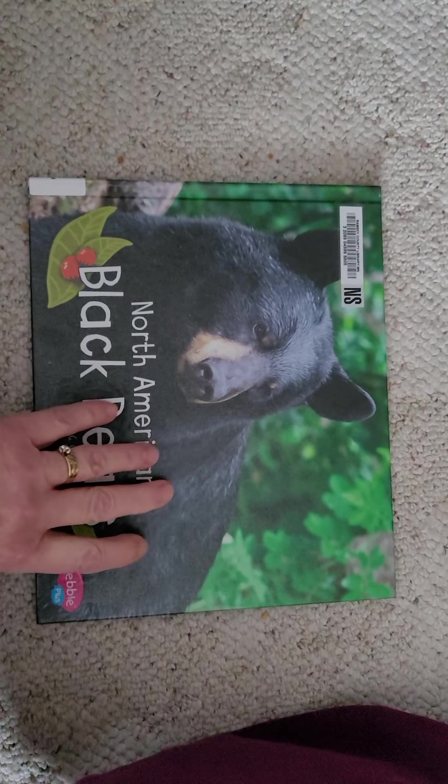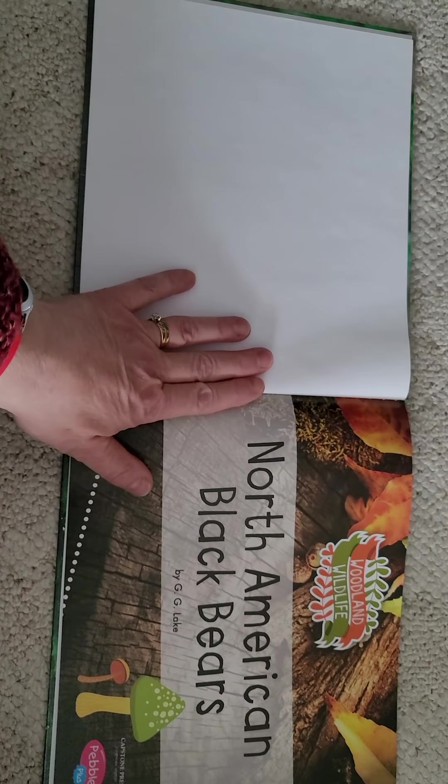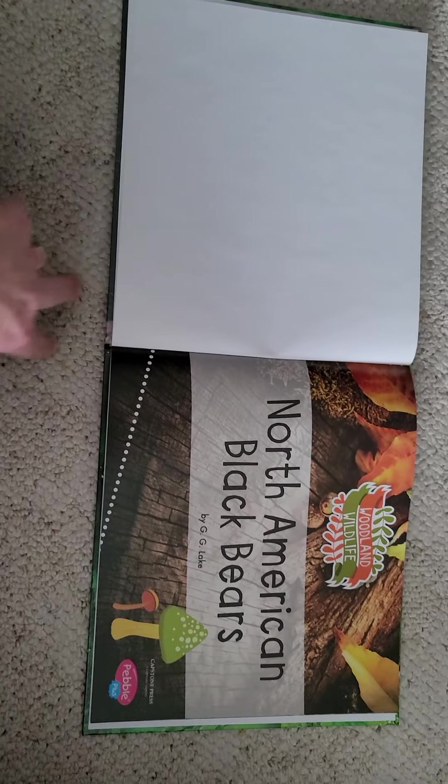North American black bears. North America is a continent where you and I live. But black bears probably don't live in our neighborhood — you'd probably have to go a little ways to find a black bear.